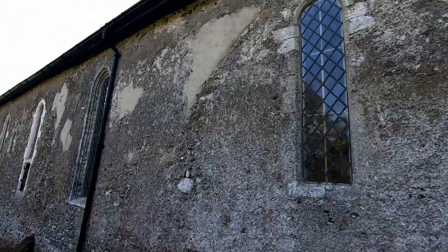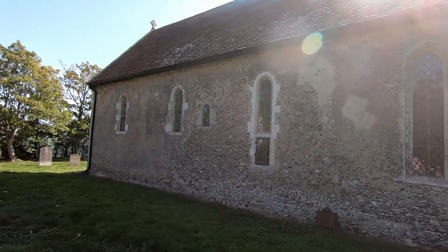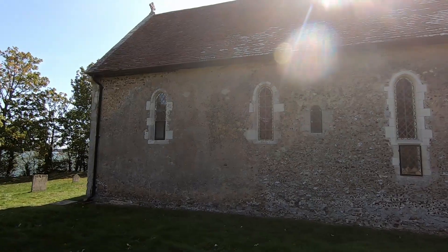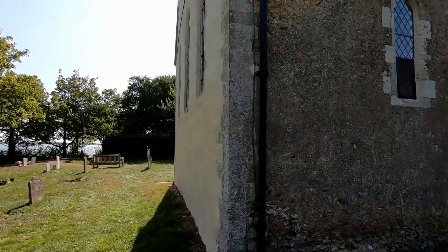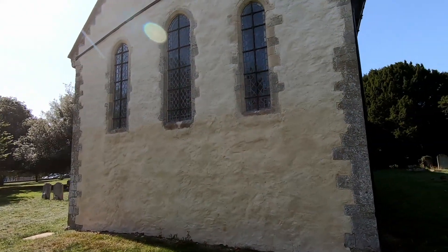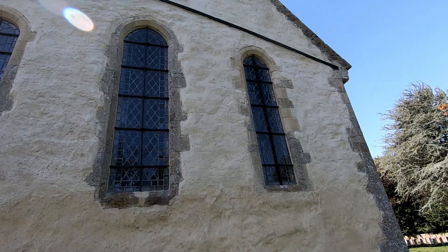I did notice on the far end of the church that the leaded light windows were of a very intricate design. Let me just wander around so I can have a look at this end — they're quite intricate and I think they are stained glass. We can't see it from this side, but from the inside we would be able to.